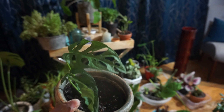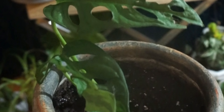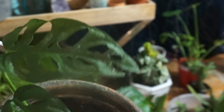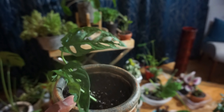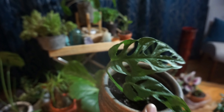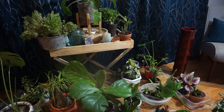The Monstera Adansonii likes bright indirect light. The soil — I think you should allow it to dry between waterings. This is the first time I've ever watered it; I'll let it dry out and see where it takes us. That's the Monstera Adansonii.